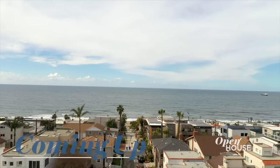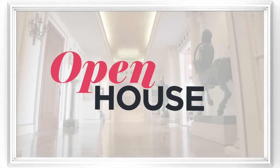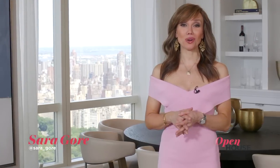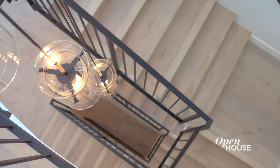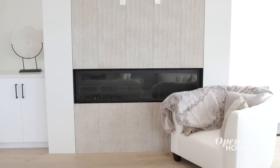Coming up next, we are in Manhattan Beach at a light-filled stunner. Welcome back. Now we join designer Jamie Roddy at a recent project that she co-designed in Manhattan Beach, California. The townhouse-style home is a bright and airy refuge that blends distinct architectural elements with warm and inviting pieces. See for yourself.